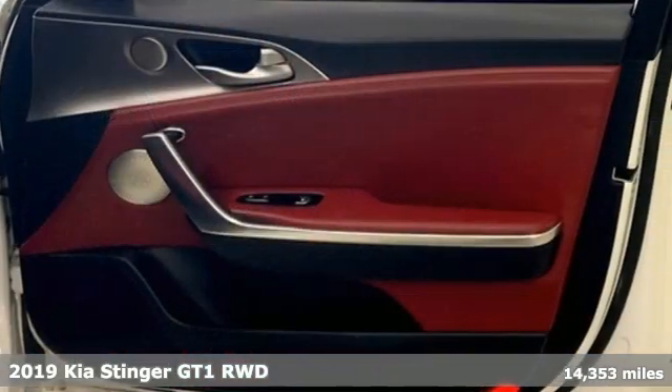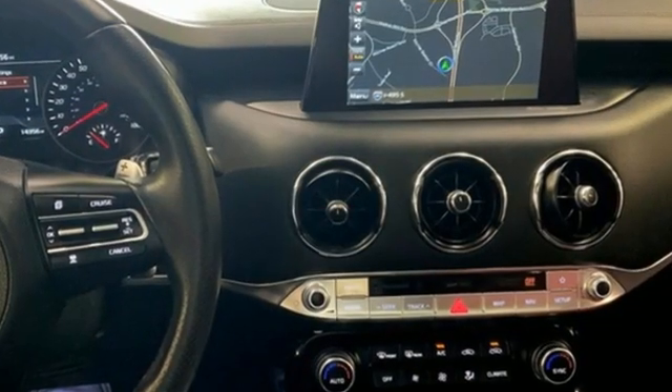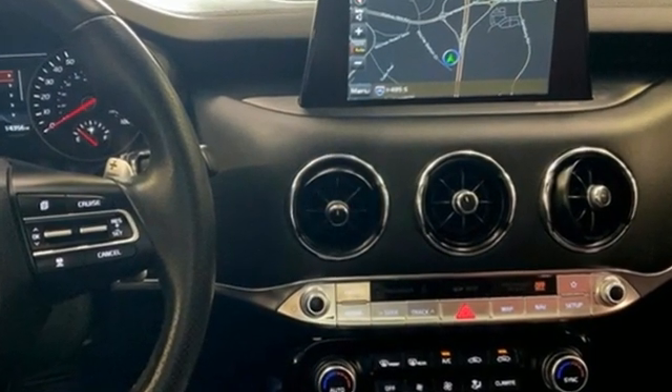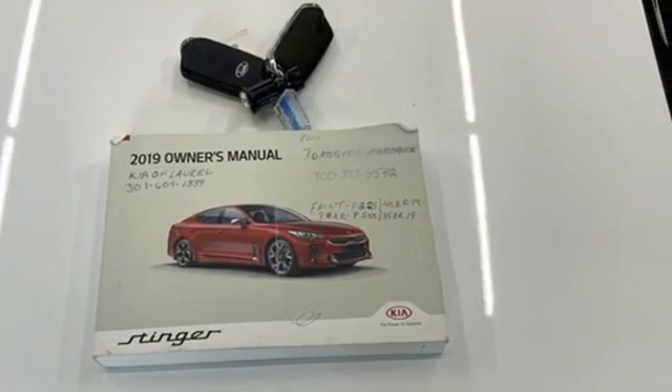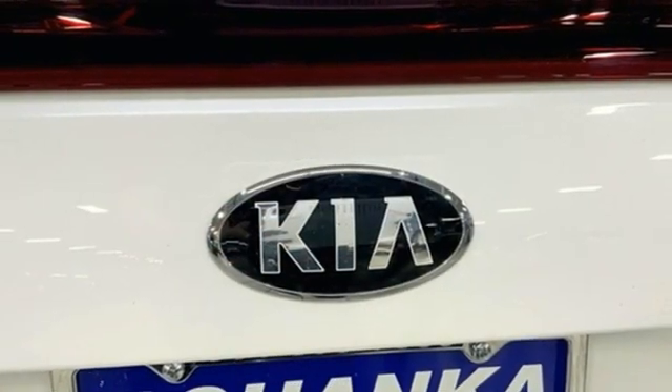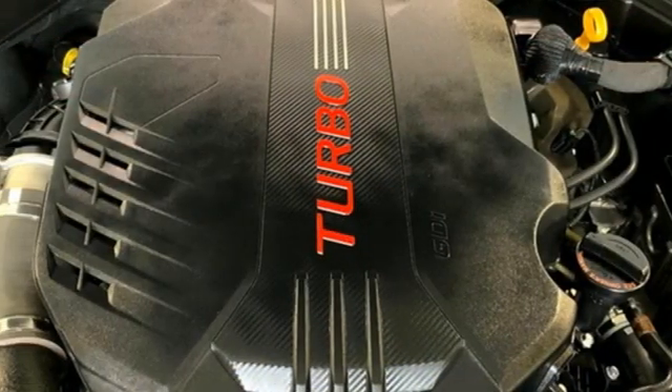A great vehicle is comprised of great features like these: automatic transmission, rear wheel drive, engine auto stop-start feature, express open and close sliding and tilting sunroof, integrated navigation system with voice activation, memory exterior door mirror settings.